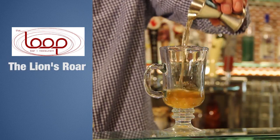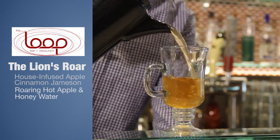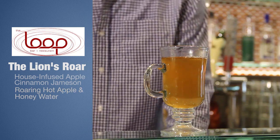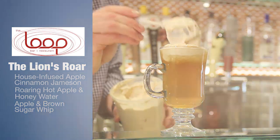The Lion's Roar starts off with our house infused apple cinnamon Jameson. Then we put in the roaring hot apple and honey water, topped with the apple brown sugar whip. It's a nice warm drink.